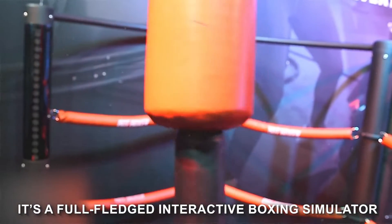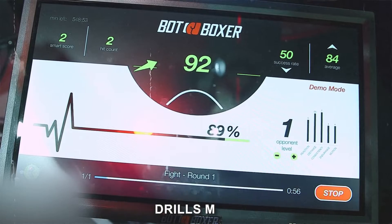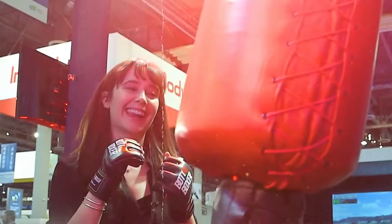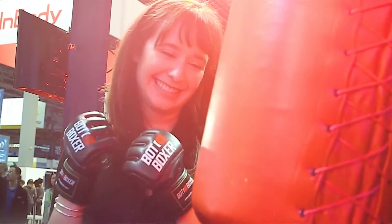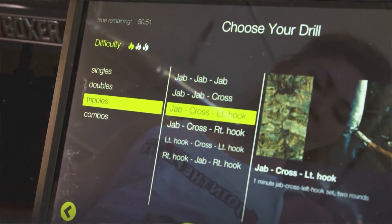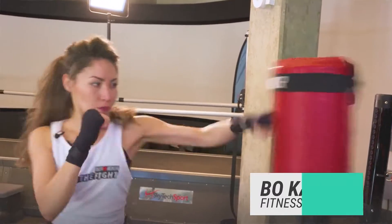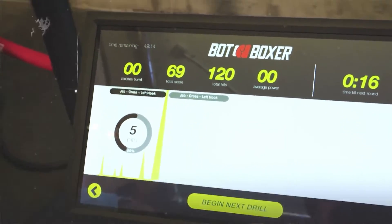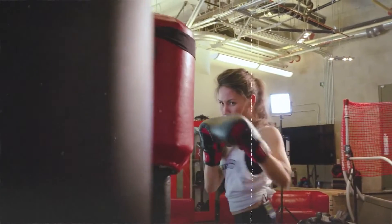This isn't your typical gym equipment. It's a full-fledged interactive boxing simulator. It comes equipped with different modes to keep things interesting, including training mode, drills mode, zombie attack mode, WBL champion mode, and beatboxer mode. In training mode, you can tweak various parameters to match your skill level. Drill mode lets you choose from a variety of combos to refine your punch delivery technique. Zombie attack mode has you fight against virtual zombies, WBL champion mode tests your skills against a virtual champion, and beatboxer mode lets you punch to the beat of your favorite music.